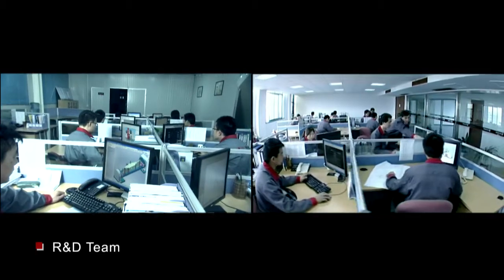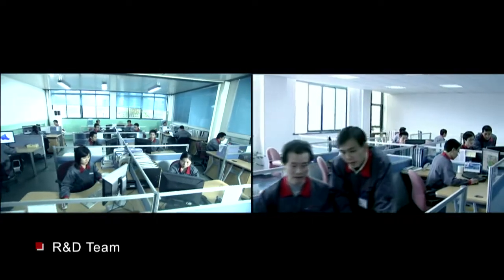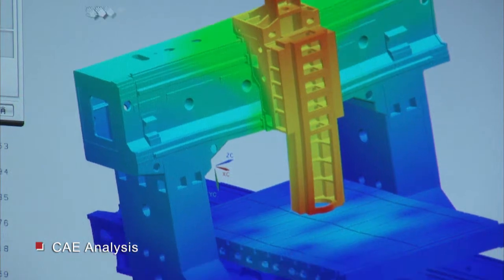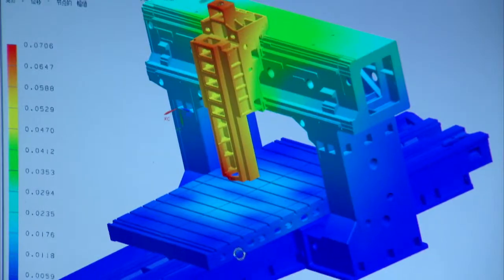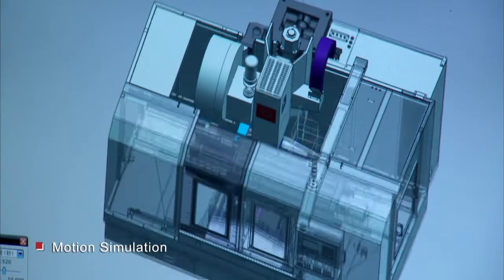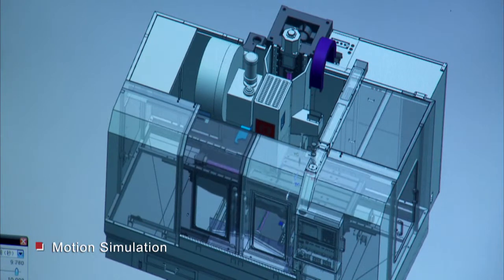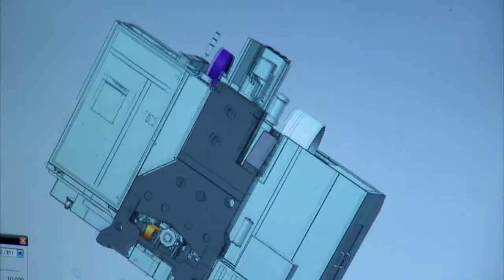Their abilities, experiences, and efforts are directed to one goal: quality. Quality begins with a good design of each single part of a machine. Our team of specialists in the R&D department use state-of-the-art Siemens UG computer software to design and define each part's quality by CAD and CAE.